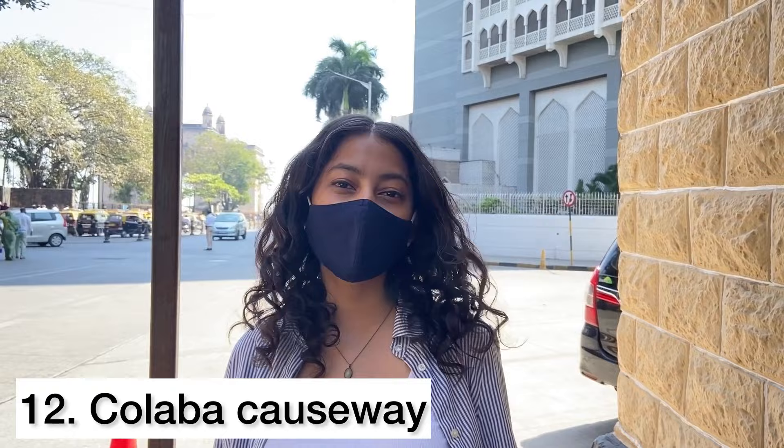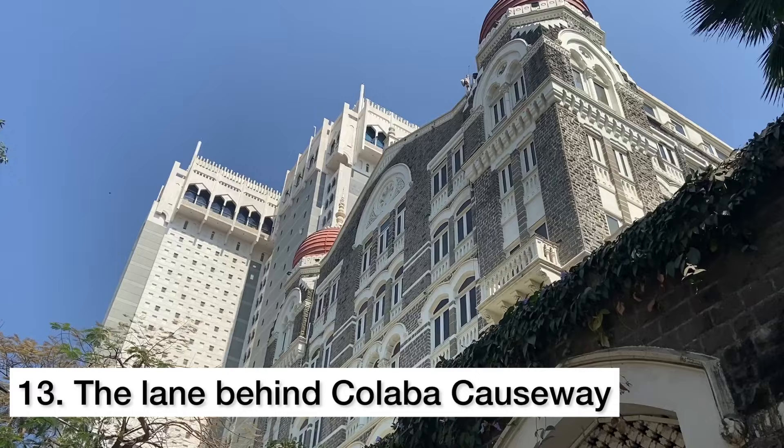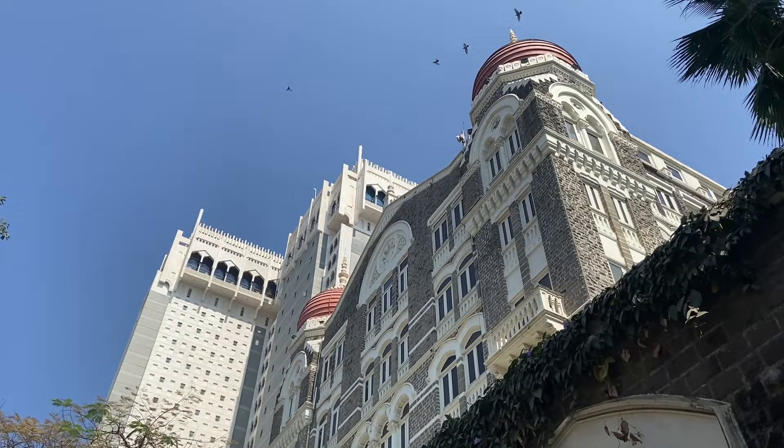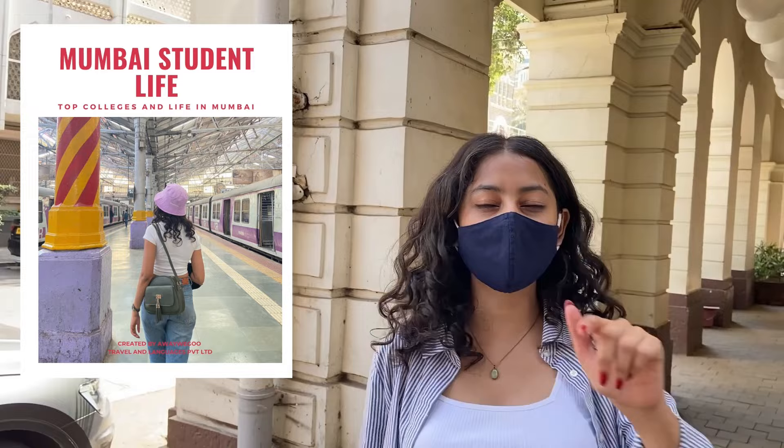Now we are at the most popular shopping destination of Mumbai — that's Palaba Causeway. Right behind it is an amazing lane where you can see the Taj Hotel, and there's also a great view up there. One restaurant you can try here is the Sears Shields. We have one more favourite restaurant here, which you can see in the Mumbai PDF that we are making — drop in your emails if you want to receive it.